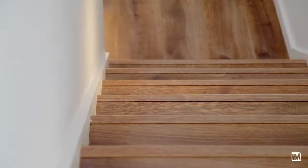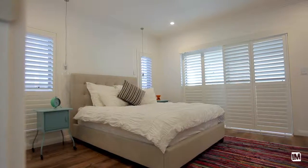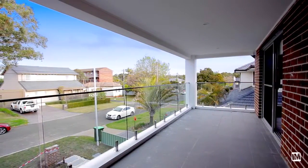Moving upstairs you've got three generous sized rooms with built-ins. The main feature is an ensuite with a walk-in wardrobe plus a balcony overlooking the district.